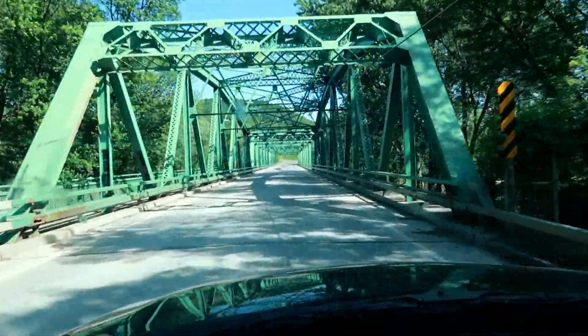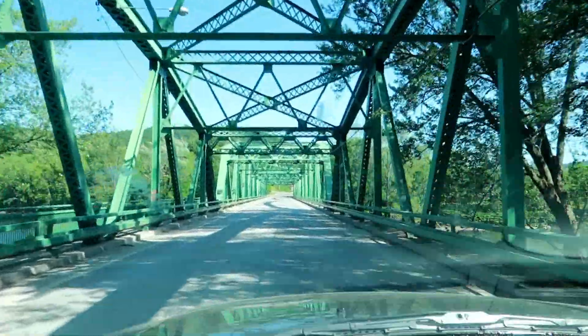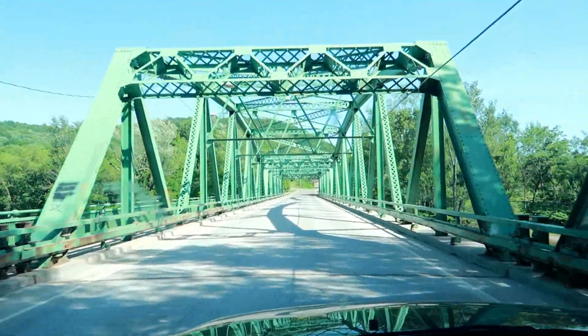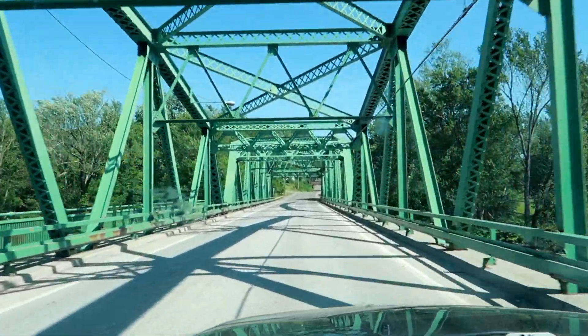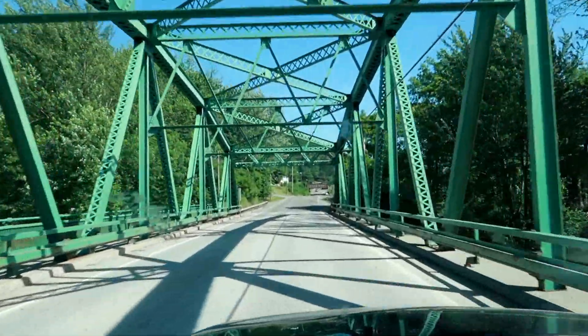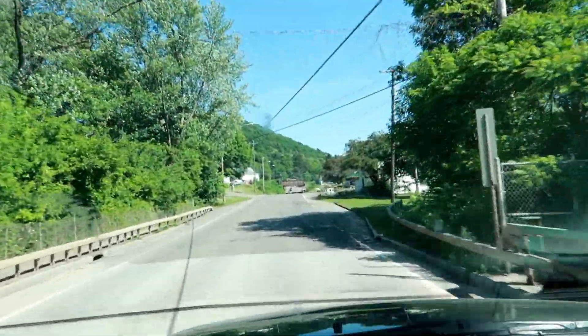All right, beautiful people, we are going to go over this really cool bridge. That's for sure. Gotta love it. I love bridges like this. It's a decent size one. Really cool.